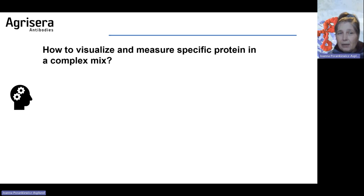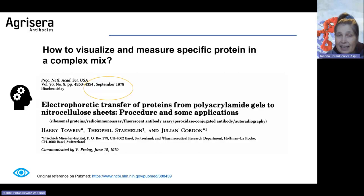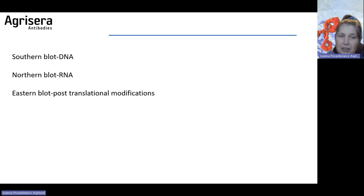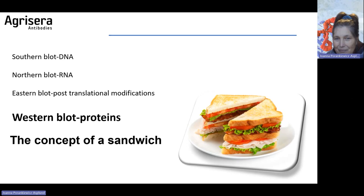Western blot is a technique which allows us to visualize a specific protein in a complex mix. It was established by two independent laboratories already in 1979, and until now it is still the most widely used technique for protein detection in complex mixtures. You are probably familiar with other methods — we have Southern blot for DNA, Northern blot for RNA, Eastern blot for post-translational modifications, and Western blot for proteins. The name Western blot comes from the fact that the lab which initiated this technique was located on the West Bank.